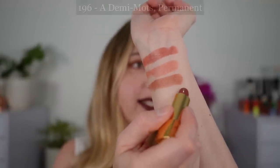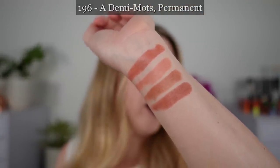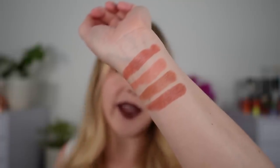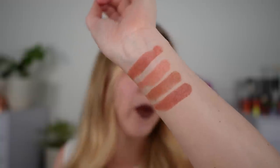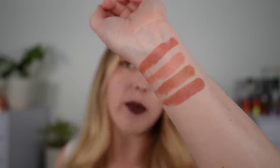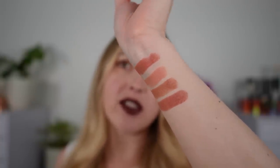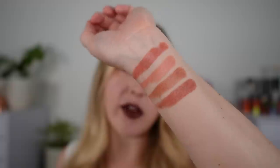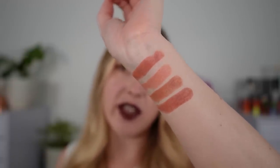Next we have 196 Demi Moe and this one I really like. Again, these cooler undertone ones still seem to run a bit warm. This one definitely has a little bit more terracotta in there — it's not a true terracotta shade but it's almost like a soft terracotta mixed with a little bit of peach, and I think it actually looks really beautiful on the lips.